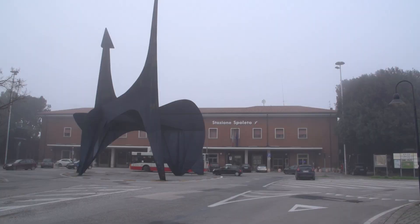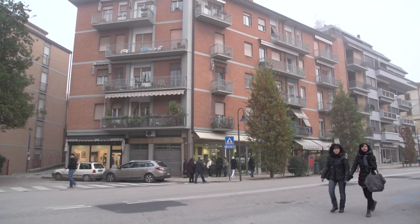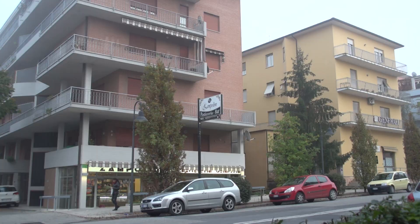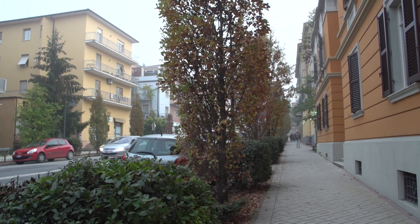Notice the huge black metal sculpture in front of the station — it's a monumental Stabile by Alexander Calder. If you were to walk the one kilometer from the station to the old town, it just takes about 10 or 15 minutes, so that's a reasonable walk.